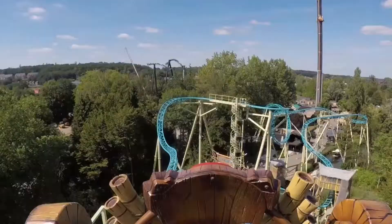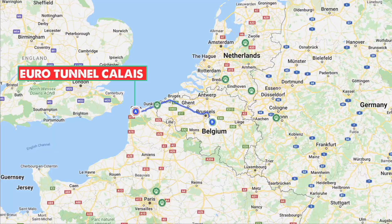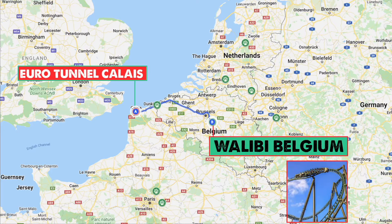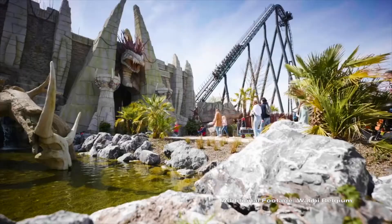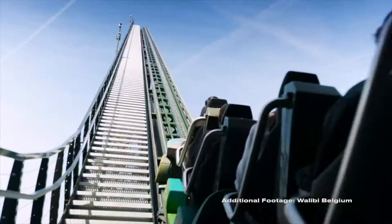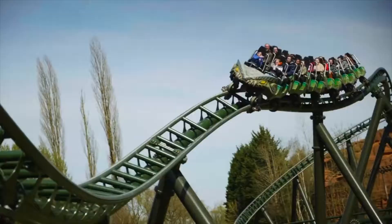Heading into Belgium we come to Walibi Belgium — 2 hours and 20 minutes, 233 kilometers. This park is a great collection of dark rides and roller coasters, headlined by Kondaa which opened in 2021, making it quite the hot ticket for coaster enthusiasts.